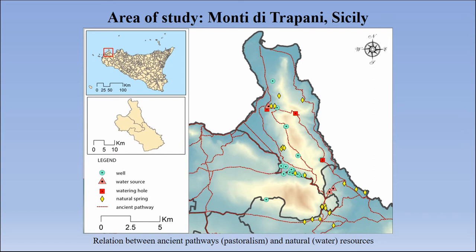As we can see here, there are many water resources — wells, water courses, natural springs, and so on. Water shaped the landscape to the point that pastoralism was created around it. For example, we can see in the slides that there are ancient pathways used for moving cattle throughout the whole year depending on the season, and how these pathways were created depending on watering sources.